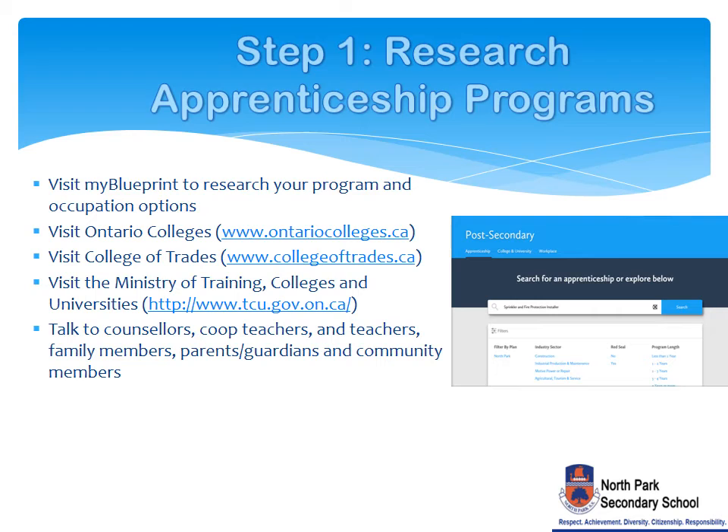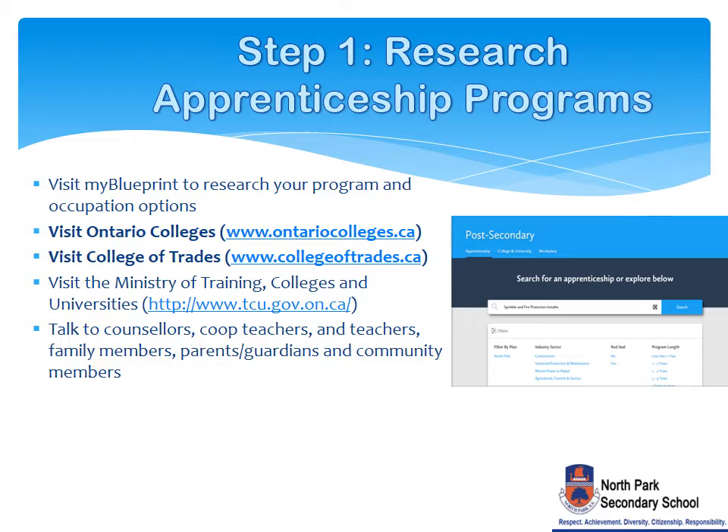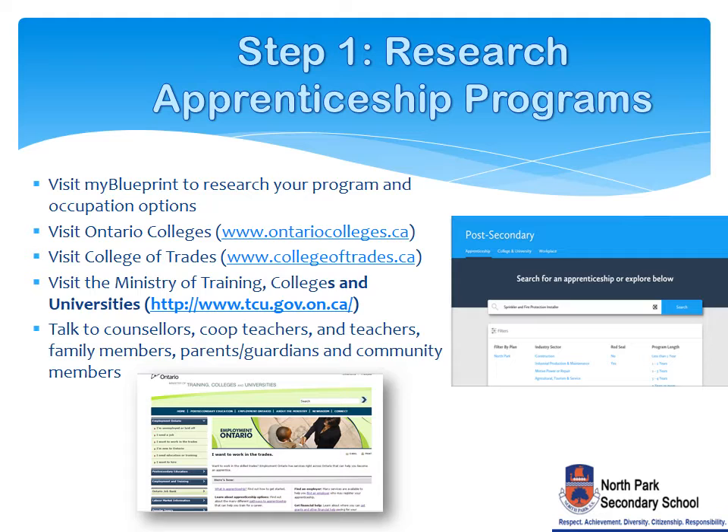The first step will help you research your apprenticeship and occupation options. Visit MyBlueprint.ca and use the Postsecondary and Occupation Planners. Also use the Find a Program feature on the OntarioColleges.ca website. Visit the Ministry of Training, Colleges, and Universities for more apprenticeship information, pathways, and job prospects. Also, speak with your parent guardians, co-op teachers, subject teachers, and guidance counselors to assist with your decisions.